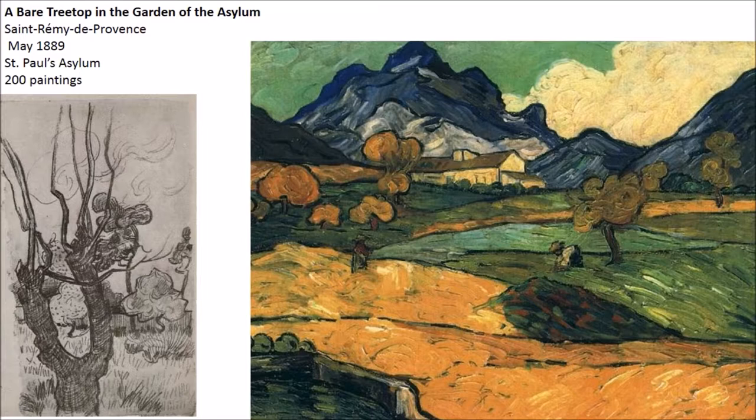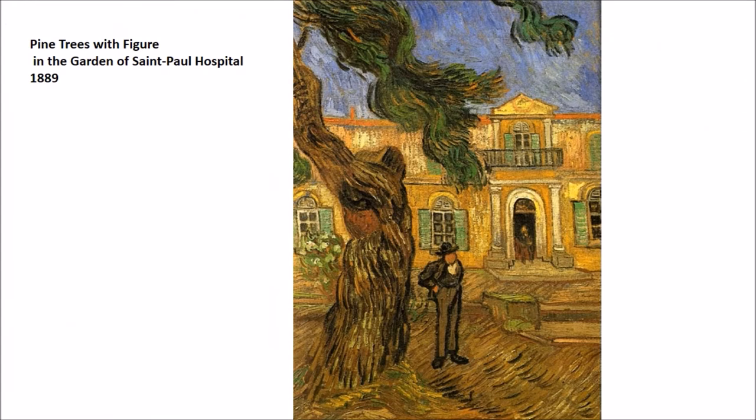It is during this time that his mental health seems to be deteriorating more and more. He goes through periods of very intense fits of hallucinations and paranoia, and then periods where he is essentially perfectly normal — and it's during those normal periods that he is doing his painting. He was not painting during the fits of hallucinations, as is sometimes thought. As he stays there longer and longer, they give him a little more freedom, moving from the interior of Saint Paul's out into the garden and the local environment.